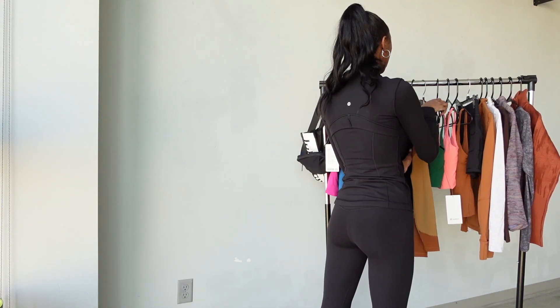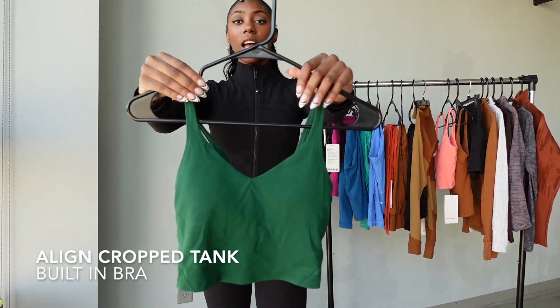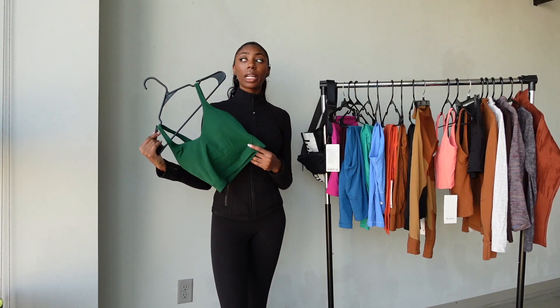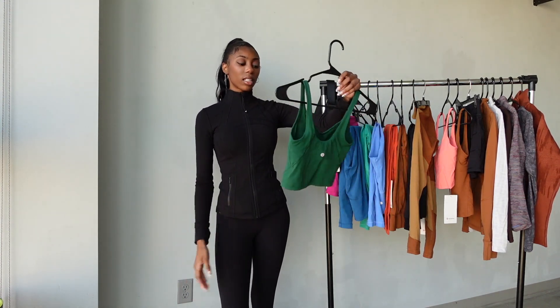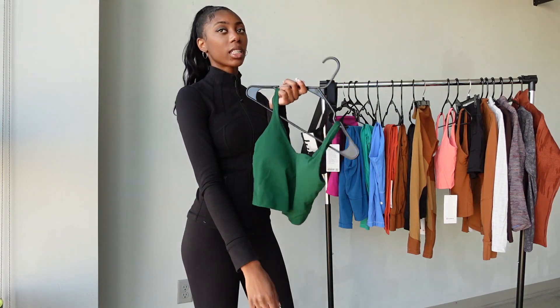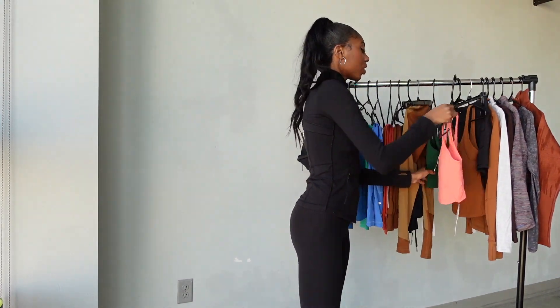I also got this on sale. This next item is one of my newer purchases — a hunter green Align tank, and green is my absolute favorite color. If you want your chest to look bigger, get an Align tank because it will push everything up. It has a built-in bra, it's super comfortable, and the cut is super flattering even if you don't have a lot of curves. I got this in a size 2 and I got a ton of compliments wearing it.